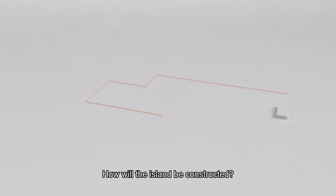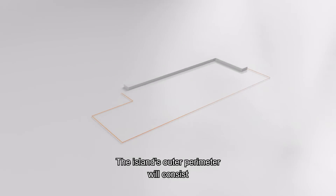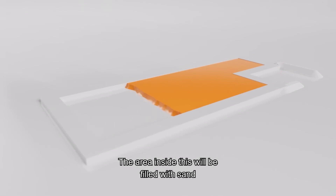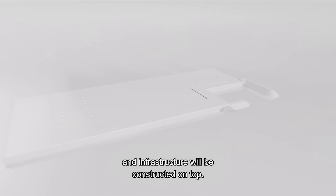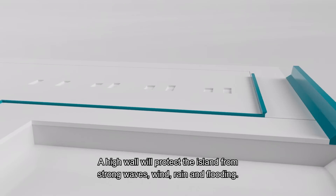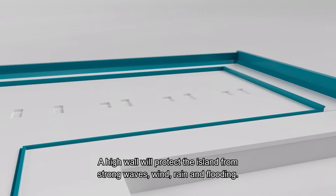How will the island be constructed? The island's outer perimeter will consist of a series of concrete structures, or caissons, placed in a ring on the seabed. The area inside this will be filled with sand and infrastructure will be constructed on top. A high wall will protect the island from strong waves, wind, rain and flooding.